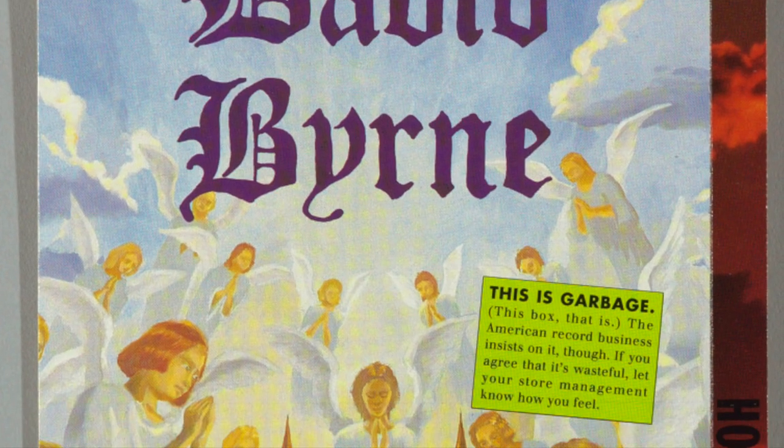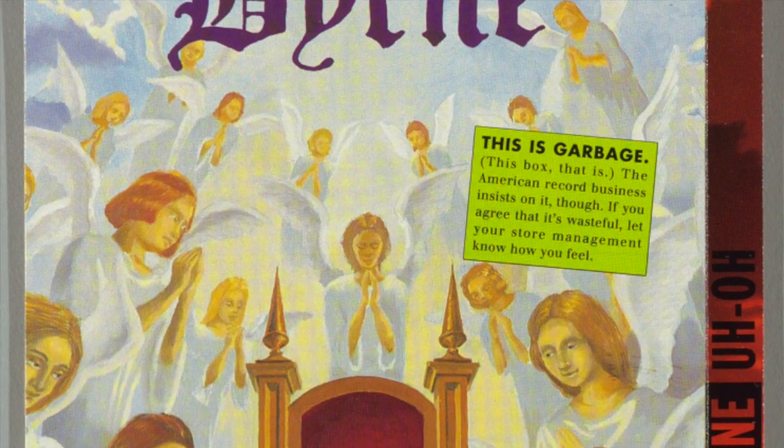Artists complained about the wastefulness of long boxes, including David Byrne, who had a sticker on one of his albums that said, "this is garbage." These environmental concerns, as well as cost concerns, brought about Ban the Box.